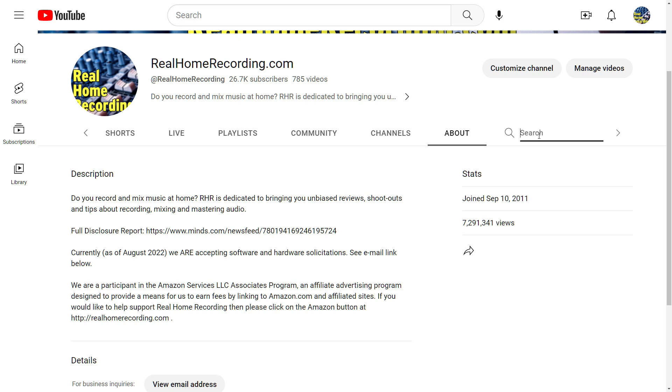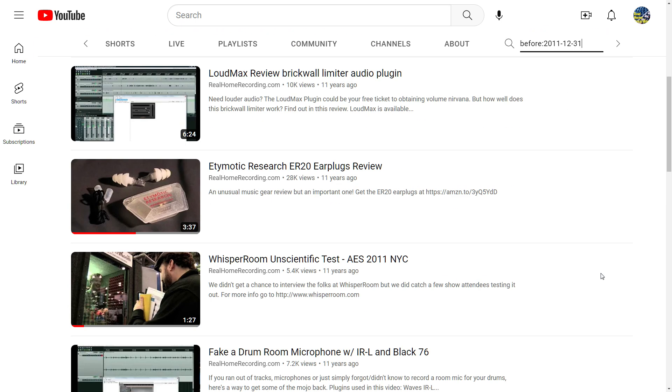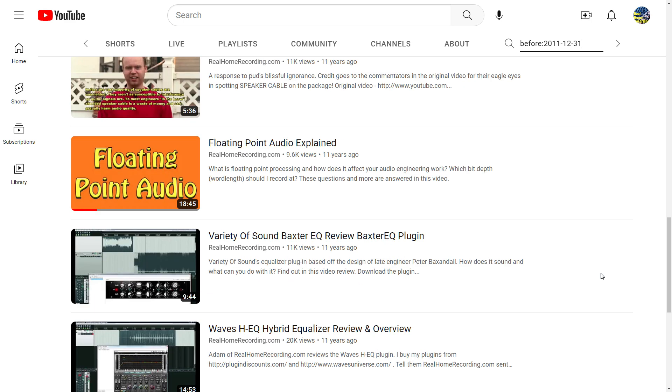We're going to type in 'before:' and then the year, so we'll do 2011-12-31. Press enter and you'll be able to see the oldest videos I put out that year.